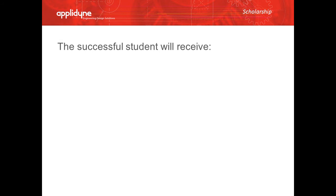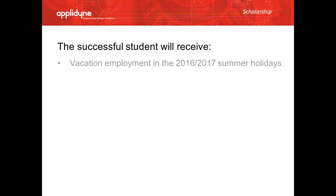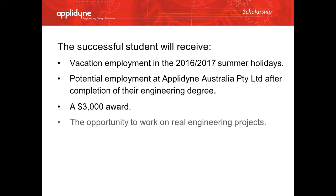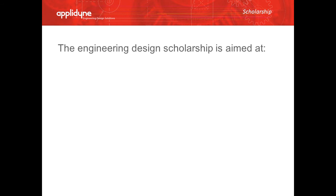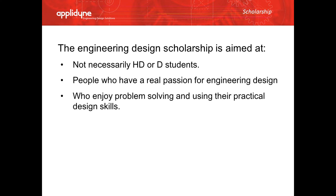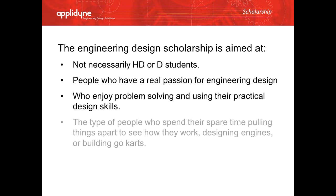The successful student will receive vacation employment for the summer holidays, potential employment at Eplodyne after the completion of their engineering degree, and a $3,000 award, as well as the opportunity to work on real engineering projects. The engineering design scholarship is aimed at not necessarily your high distinction or distinction students, but people who have a real passion for engineering design, who enjoy problem solving and using their practical design skills — the type of people who spend their spare time pulling things apart and making things.